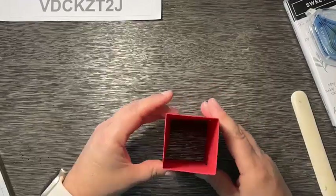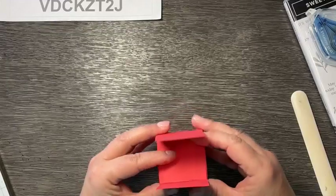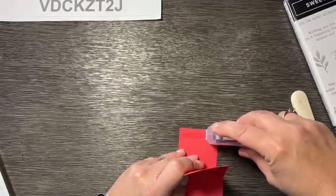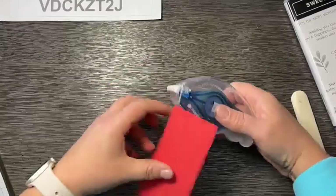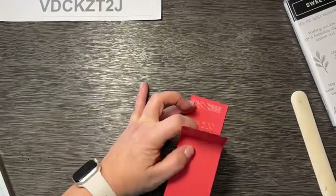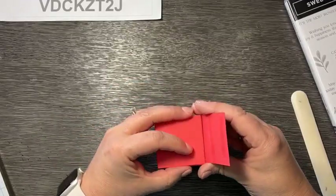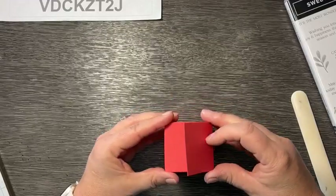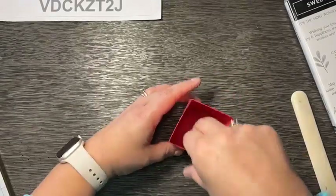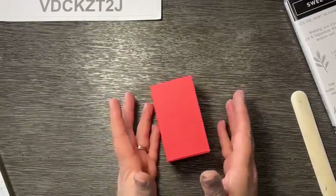Now you've got this nice two-inch box and these just fold in. I like to put a little bit of adhesive on the last two flaps — this is going to give us a nice sturdy base so that you can put all kinds of things in here and they won't sag. And there is our Two-Four-Six-Eight box! Of course you could stamp on this beforehand, or you can make it out of designer series paper — it just depends on how sturdy you want it to be.